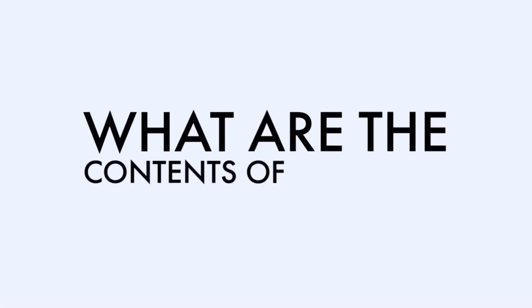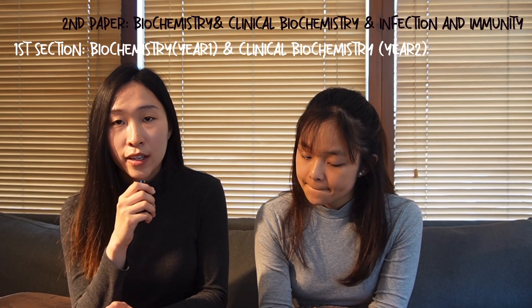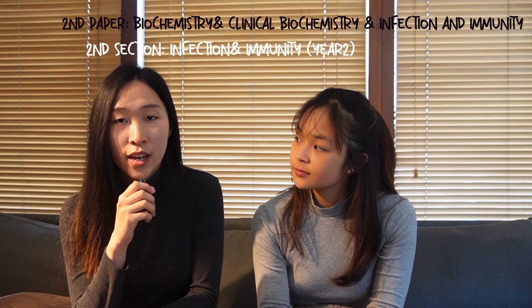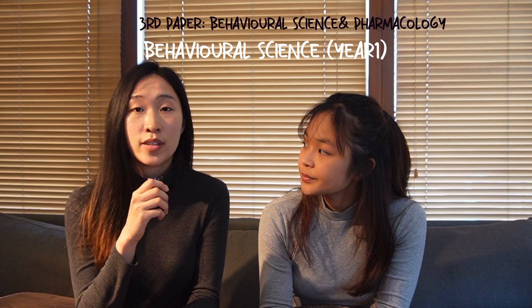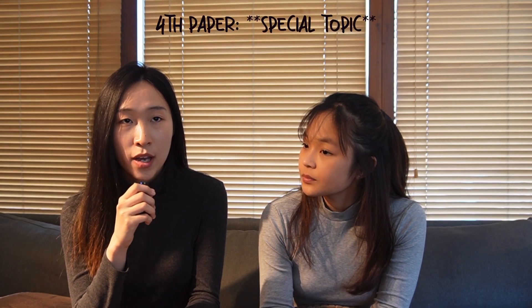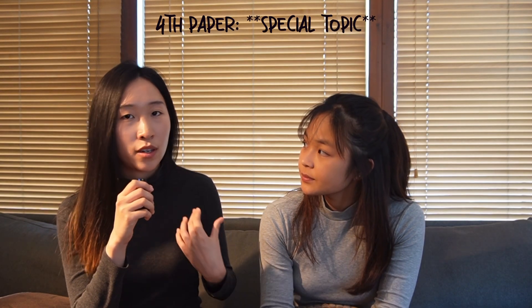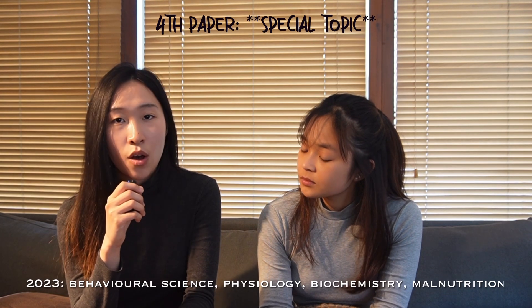What are the contents of the exam? For medicine we have four papers. The first paper is anatomy and physiology — anatomy covers first and second year, physiology only first year. The second paper is clinical biochemistry, which covers first and second year, and the second section is infection and immunity, which is only for second year. The third paper is behavioral science and pharmacology — pharmacology is second year and behavioral science is first year. The fourth is a special topic, where you have two essays.